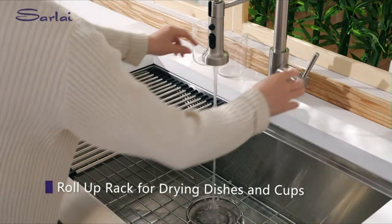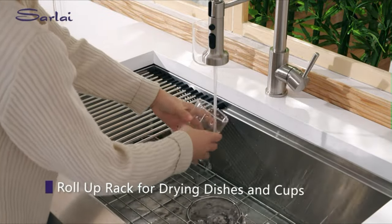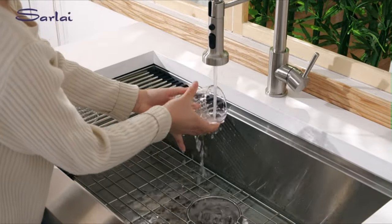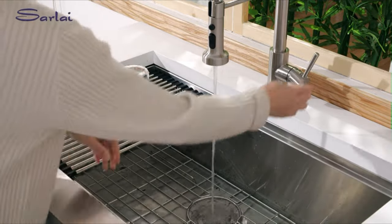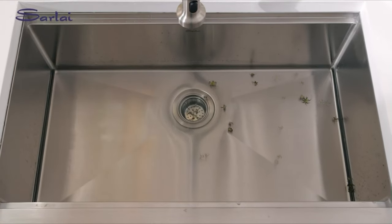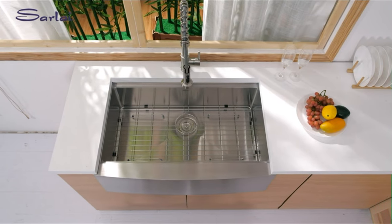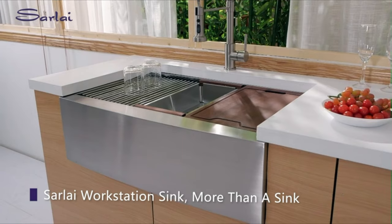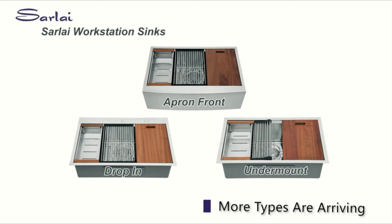Featuring a fast-drain design, the bottom slope and X water guideline ensure efficient water drainage. Heavy paint undercoating and thick rubber pads dampen sound and protect cabinets from condensation, enhancing usability and longevity. With a large single-bowl size of 33 inches by 22 inches by 10 inches, it requires a minimum cabinet size of 36 inches. The interior bowl size is 31 inches wide by 16.62 inches deep by 9.75 inches high, with a standard 3.5-inch drain opening compatible with most garbage disposal units.